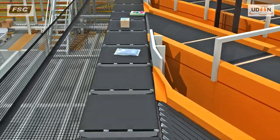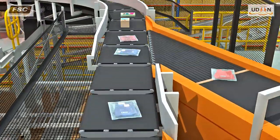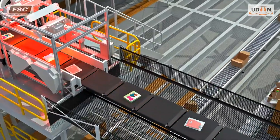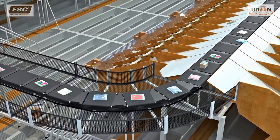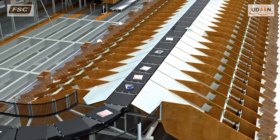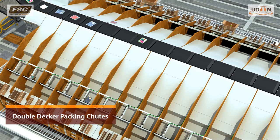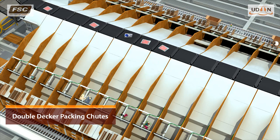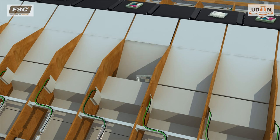The induction operator places the item barcode upwards onto the induction conveyor using the wooden template for correct alignment. The items are then automatically inducted onto the unit sorter cross-belt tray, where an inline scanner marries each item to a tray. Using the batch and order data from the warehouse management system, the sorter control system assigns the items to a destination chute allocated to a store. The cross-belt tray discharges the item into the designated chute using adaptive discharge timing to adjust the acceleration and deceleration of the cross belt based on the item's position.